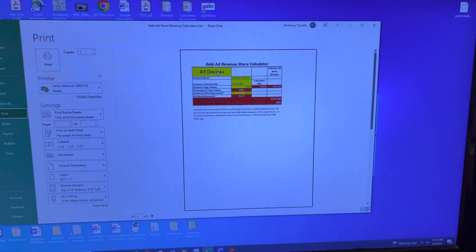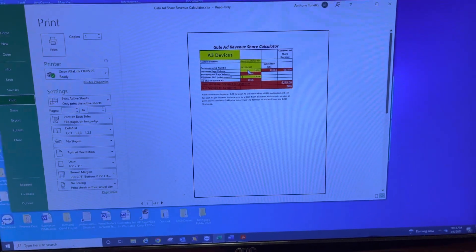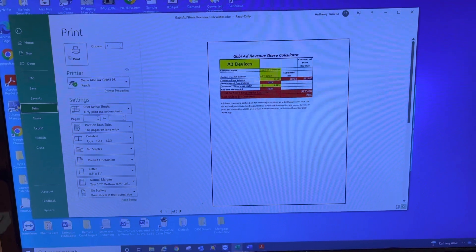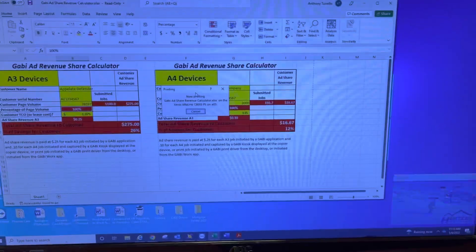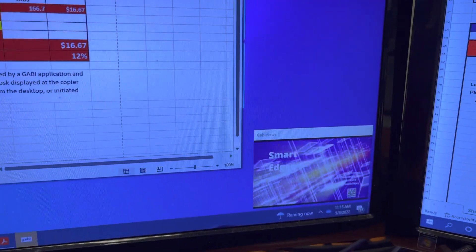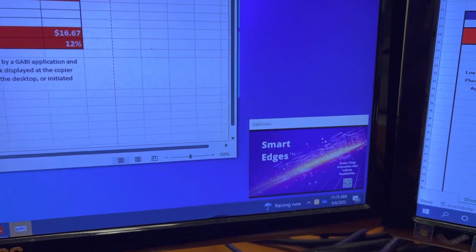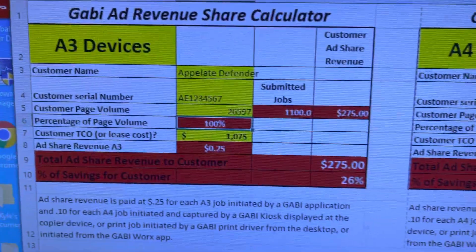Hey Dory, I wanted to shoot a quick demo for you — this was one of the things we discussed yesterday with our new Gabby program, which is an ad revenue share. What it does is take the white space in between jobs and capitalize on it by earning a quarter per job. As I print something, a very minimal size window pops up in the corner, plays a brief little video, and then shuts off after 10 seconds — and your organization just earned a quarter.